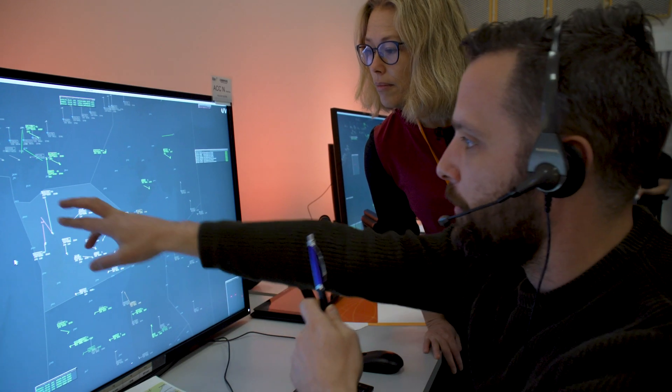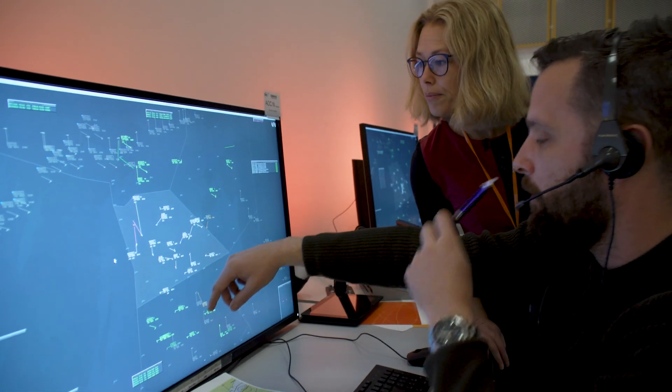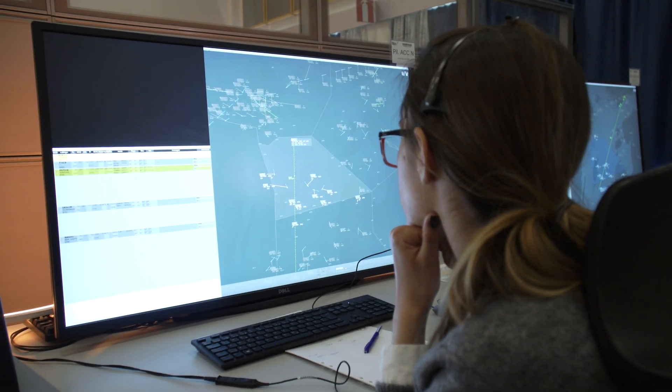This is the last real-time simulation after a long series of validations that we have carried out in CSR 1 and CSR 2020, focusing on the I4D CTA concept coupled with extended AMAN.